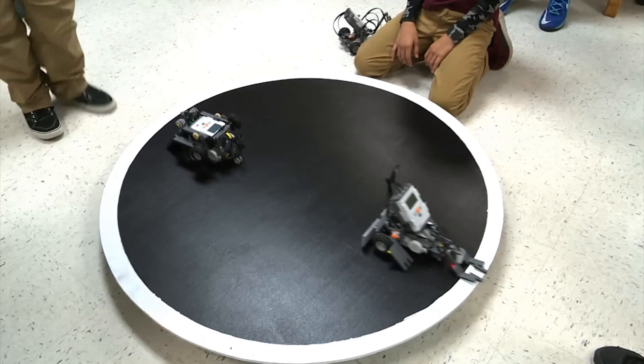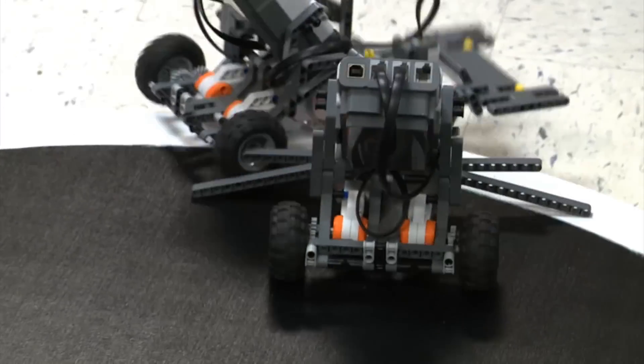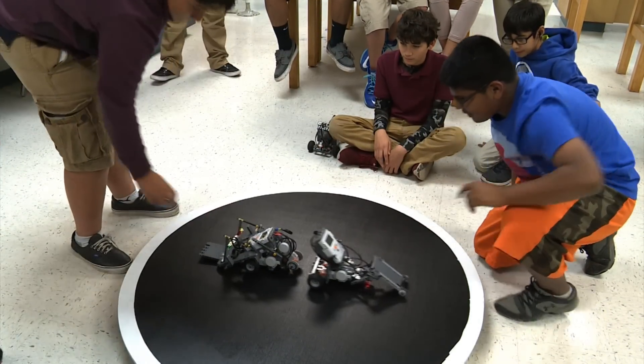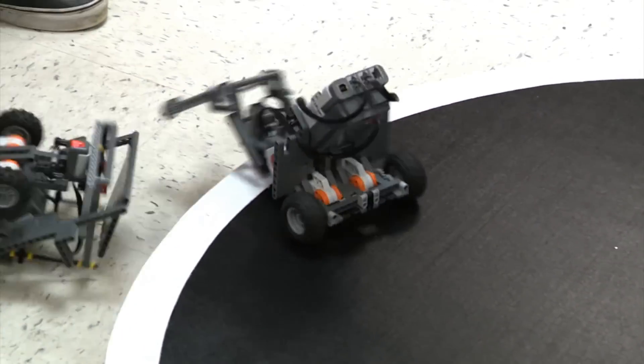A sumo robotics competition was held at the middle school in November to prepare students for next year's competition. The seventh graders competed against the eighth graders in a best two out of three challenge. Each team was given the chance to show off their robot's unique programming.